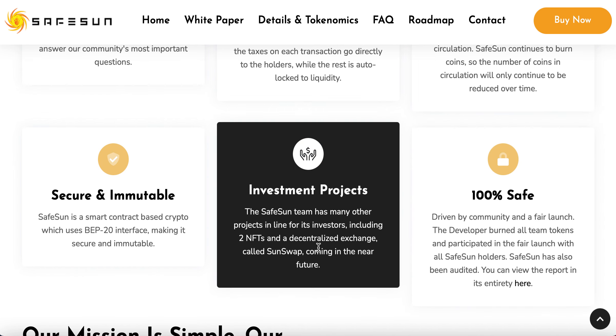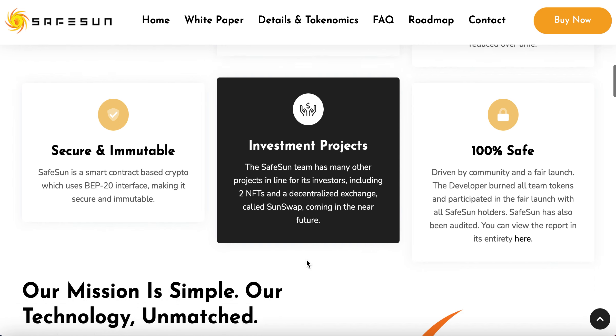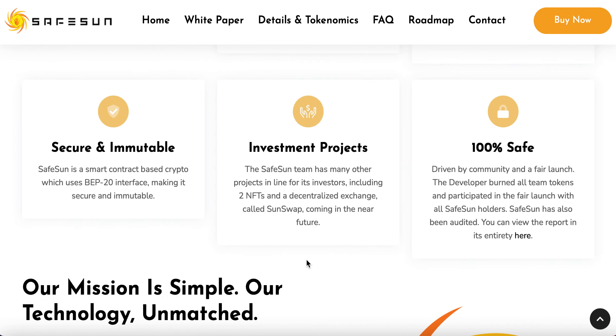Here's the more important thing — what is this coin doing next? What do they want to do? It says the SafeSun team has many other projects in line for its investors, including two NFTs and a decentralized exchange called SunSwap, which they have just started as well. That's what we like to see — the fact that they are actually trying to do something that brings value to the coin, and it isn't just about holding it because you think it's going to go up in value.